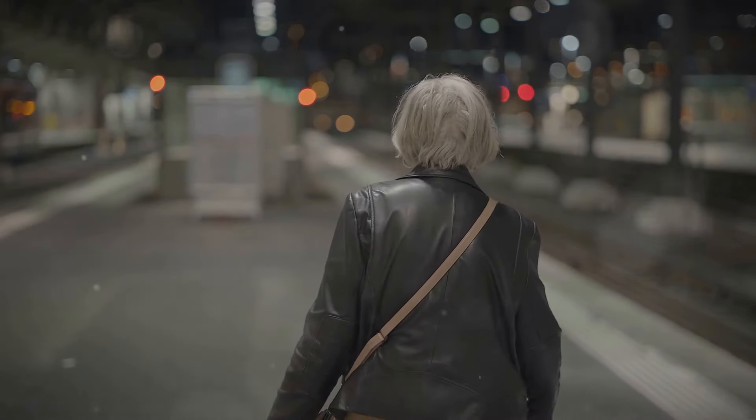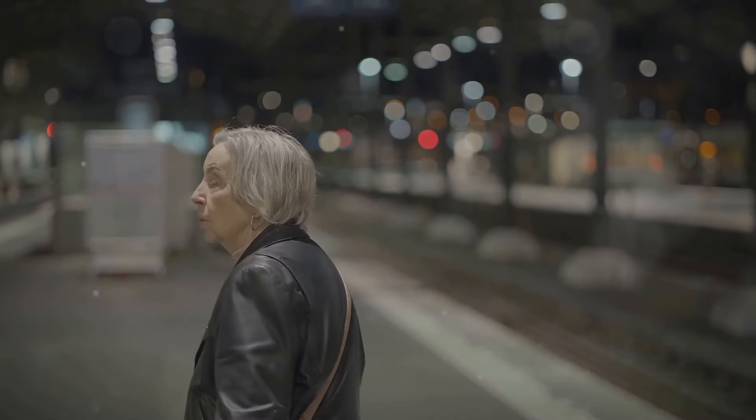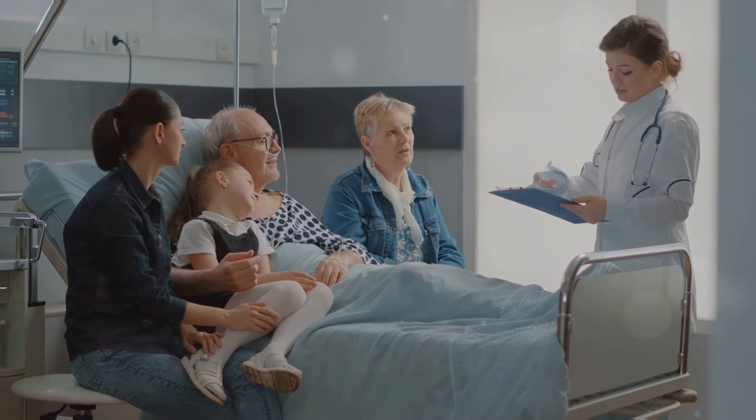Emotional disturbances are also common symptoms, including agitation, anxiety, paranoia, or hallucinations. If you notice any of these symptoms in yourself or someone else, seek immediate medical attention.